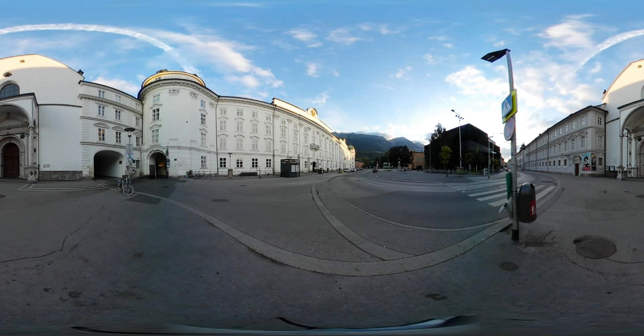On the left-hand side, you can see a long, white building. That is the Hofburg, a former Habsburg imperial palace. Across the street is the concert hall and multifunctional building called Haus der Musik.